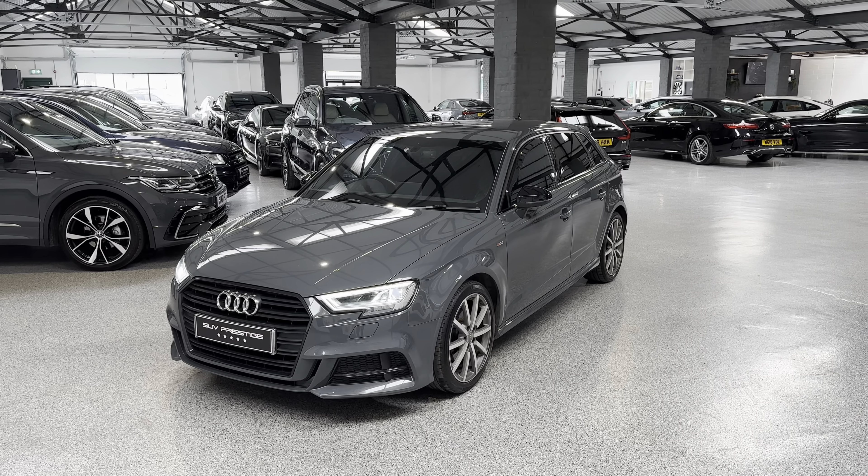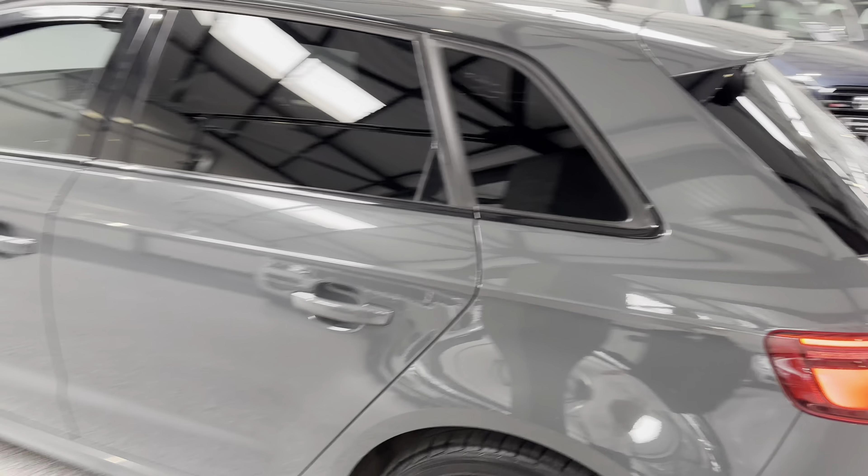This one is finished in nano grey metallic — it's really nice actually. LED headlights, 18-inch alloy wheels, obviously in the Black Edition. All the exterior trim is finished in black, so mirror caps, window surrounds, that kind of thing.